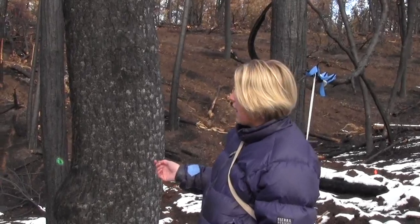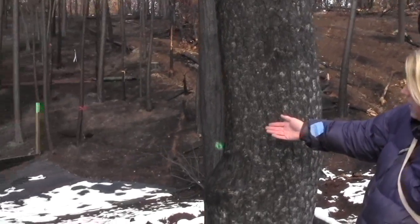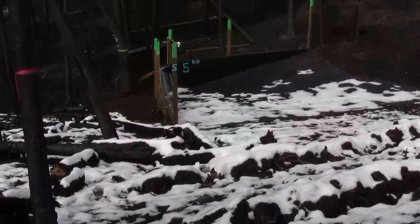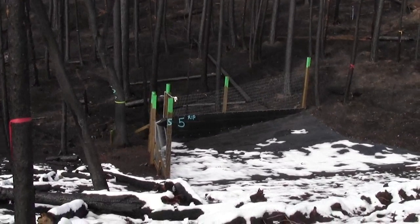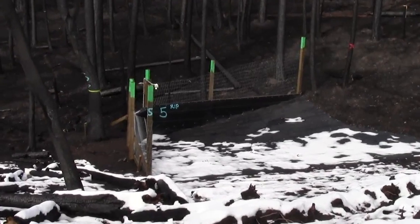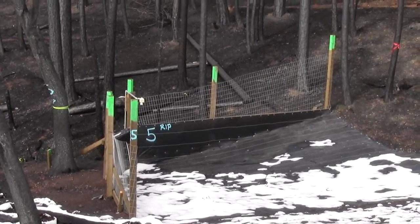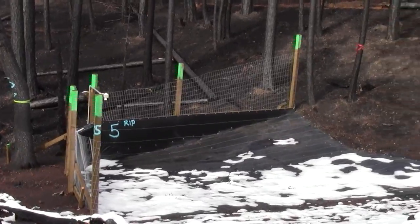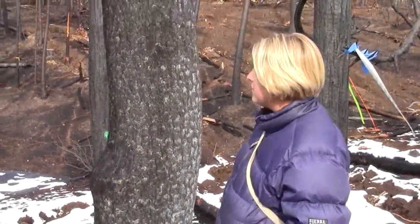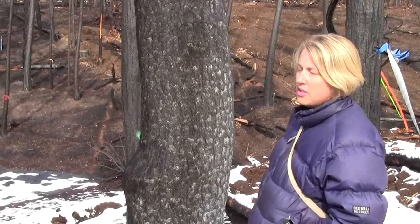You can see that there's a sediment fence down here, and this is part of a long-term peer-reviewed project that Sierra Pacific is performing in conjunction with Colorado State. In this, we have 11 different swells. This is number five, which you're seeing. And in here, we are measuring the amount of sediment that could be produced off this hill slope.